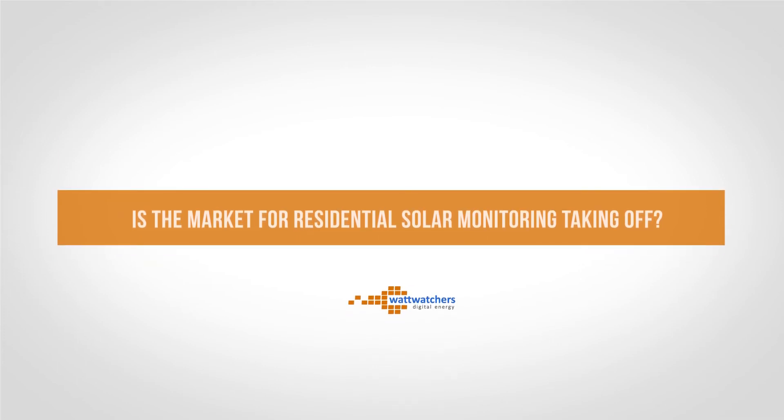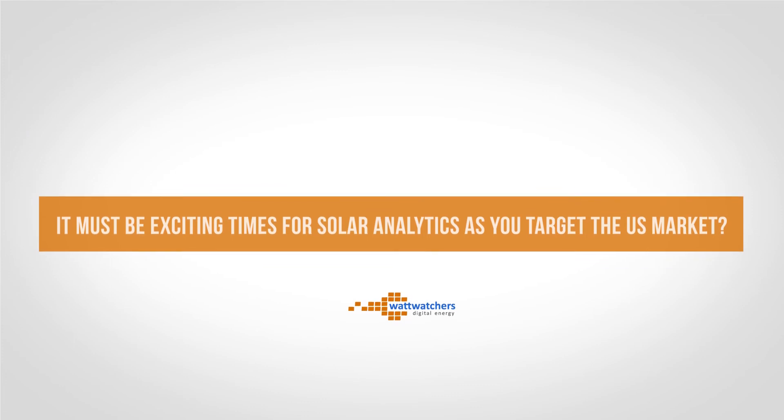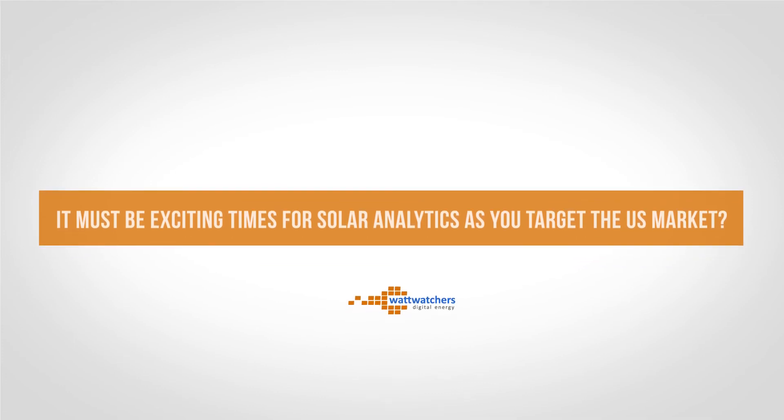Solar Analytics is now Australia's largest monitoring provider and the world's fastest growing. We're providing a solution now for Australia and we're starting to explore international markets. The US will be our first market — we'll be going there in June 2016. We have a couple of sites already installed and we'll be looking to grow that market really rapidly.